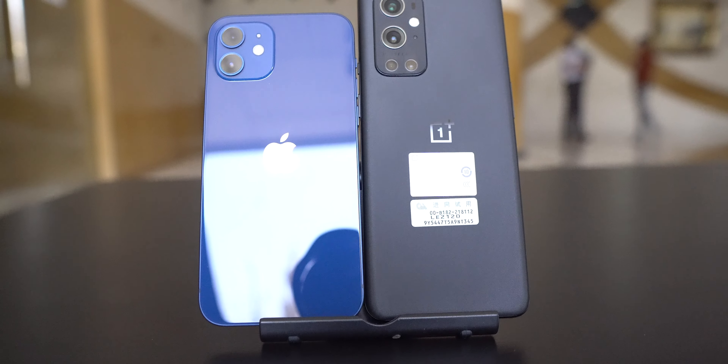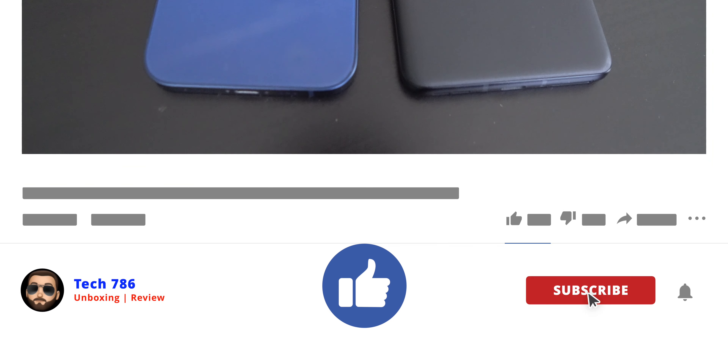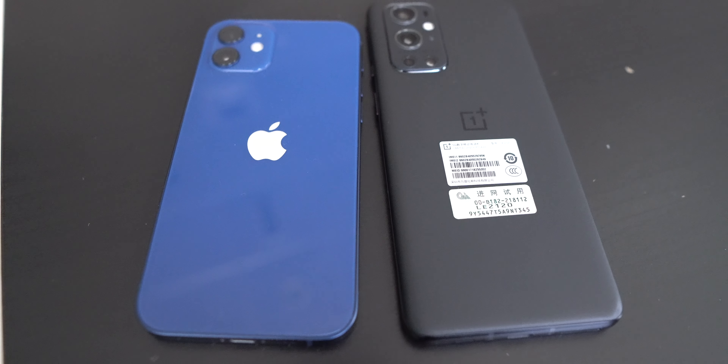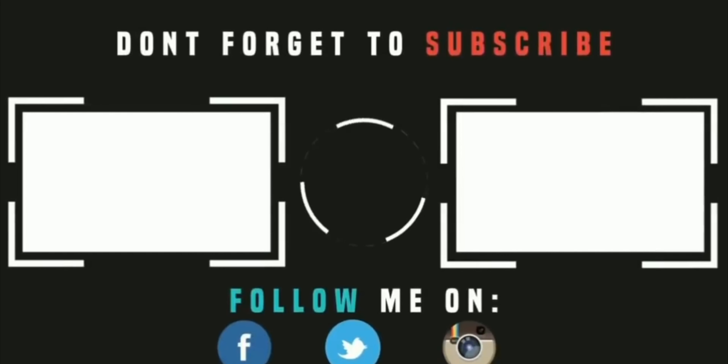That's all for this video guys. I hope you enjoyed it. If you liked this video, give it a thumbs up and subscribe if you haven't already. Click on the notification bell icon so you'll constantly get updated with my new videos. Thank you for watching and see you in my next video — till then, goodbye.